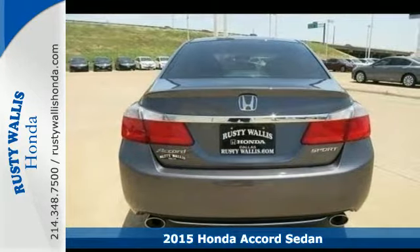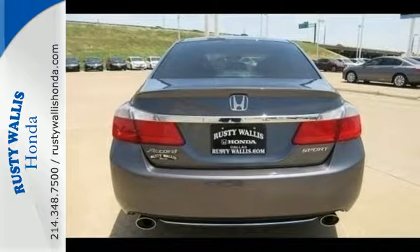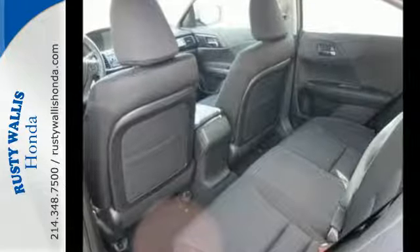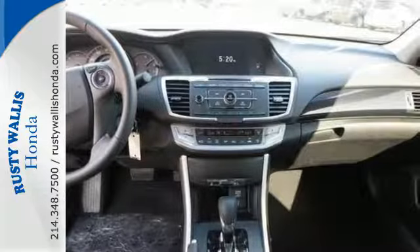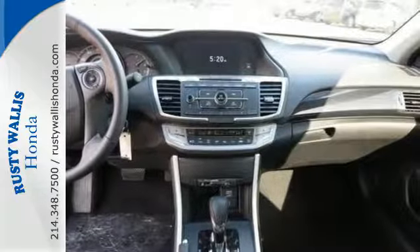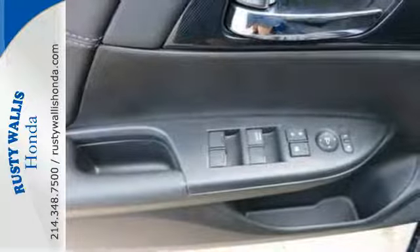It has many convenient features like a rear-view camera, dual-zone climate control, and Bluetooth hands-free link. Plus, it's earned every one of its five stars in safety with features like smart vent front side airbags and vehicle stability assist.